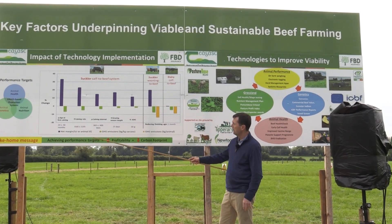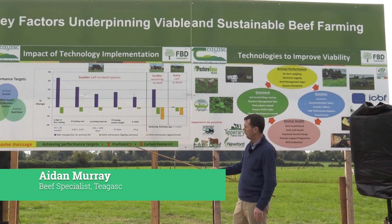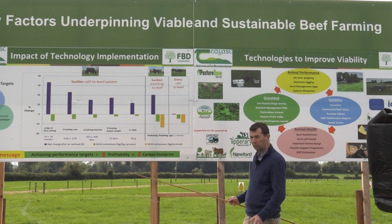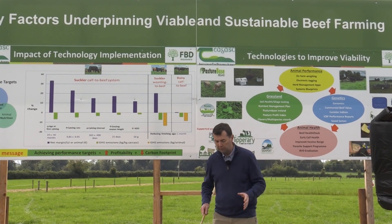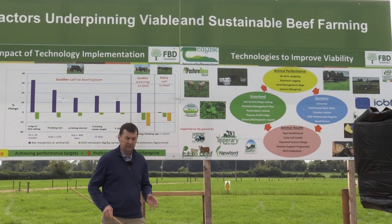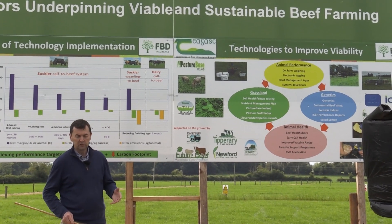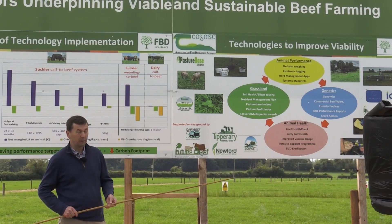As Mark already pointed out, we're in a win-win situation. If we achieve our performance targets, we're improving profitability overall, but we're also reducing our carbon footprint, which is one of the key targets we have. So if we're going to be monitoring performance targets and seeing what direction we're going, we're going to need some technology, some tools in the toolbox to get a handle on what's happening at farm level.